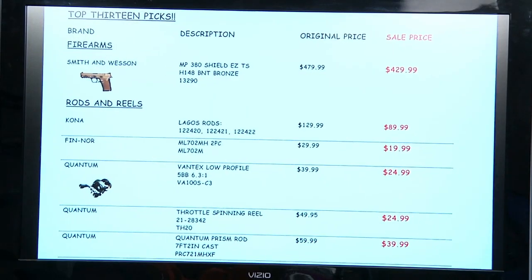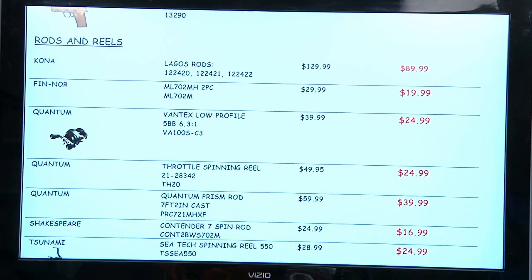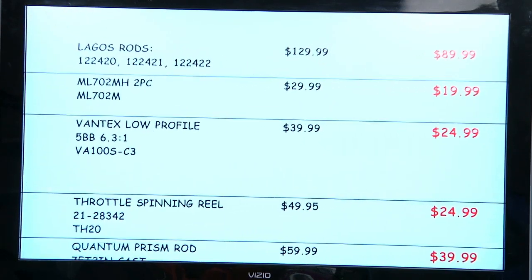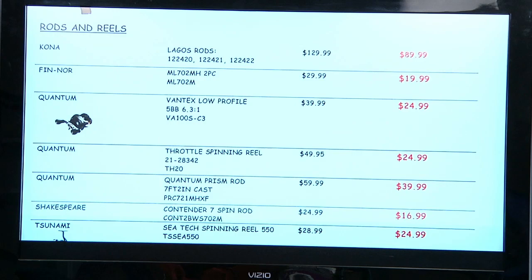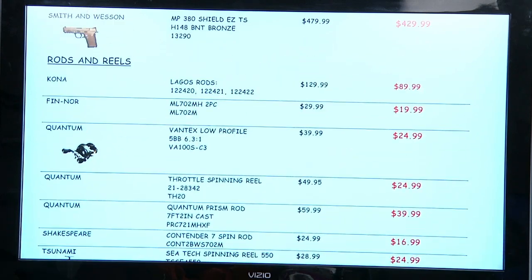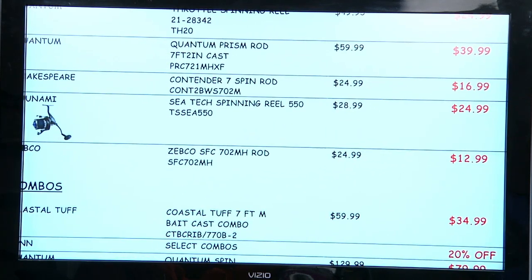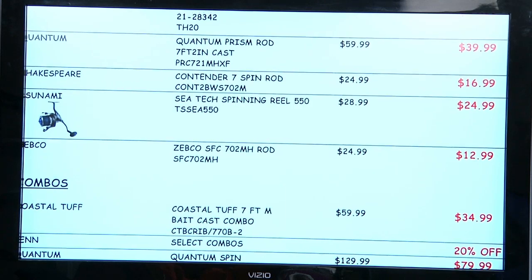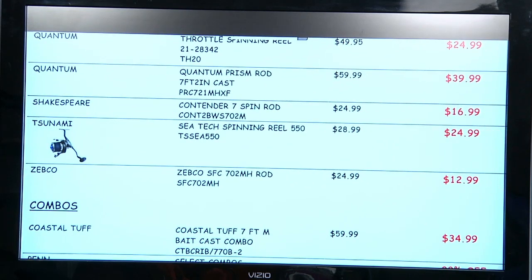Welcome back. Let's take a look at the Blue Water big blue water tackle and firearm sale. We're looking at opening up this Wednesday. Bobby sent me the details — Smith and Wesson's on sale. Rod and reel combos — look on the far right at the prices: regular $129, on sale for $89. Those are Quantum reels — top quality at cheap prices. Next page: Shakespeare, Tsunami — look at the prices. You can buy a bunch of those. How about a Zebco for $12.99 right here at the bottom — half price.